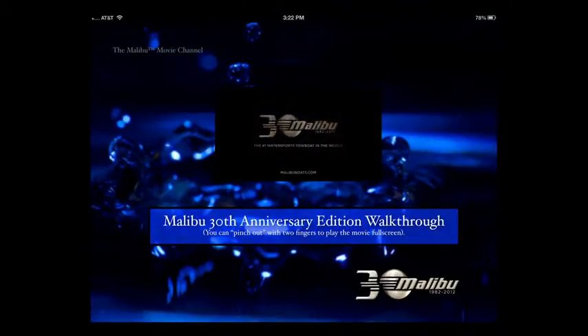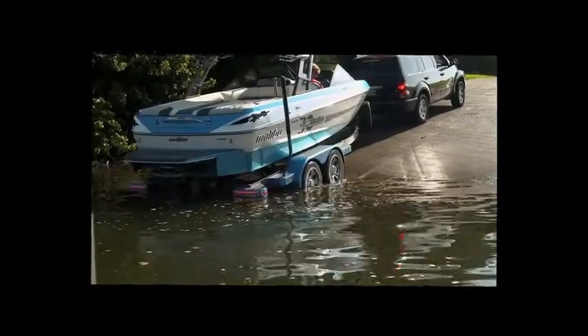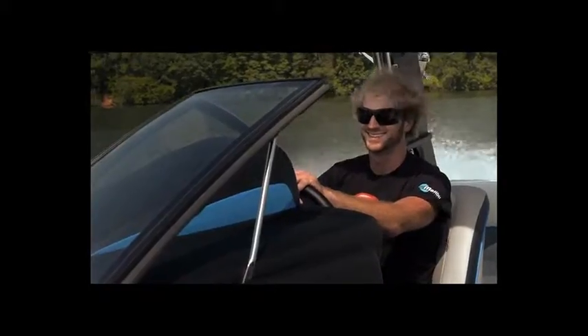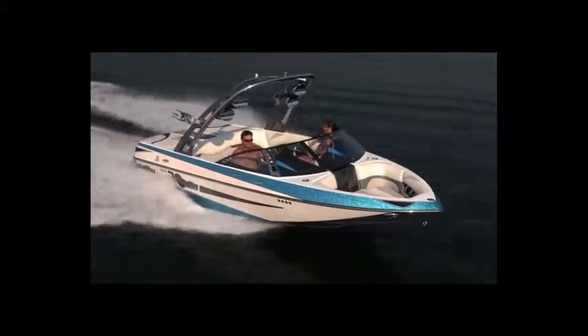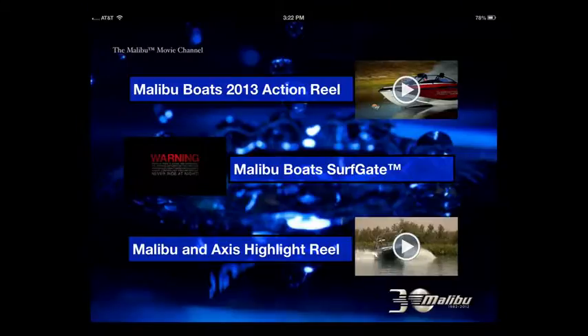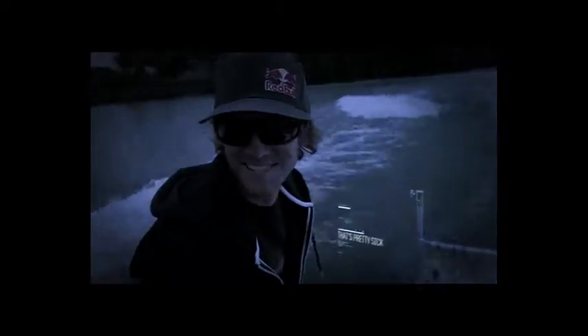Malibu had so many great movies that we had to figure out a place to stash all of them, and this is what we came up with. We have three movies stashed on this page, including the one I think will have the most impact — it's that nighttime surfing video. That one's special.